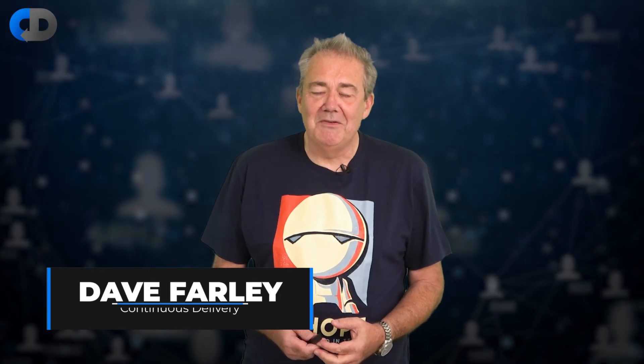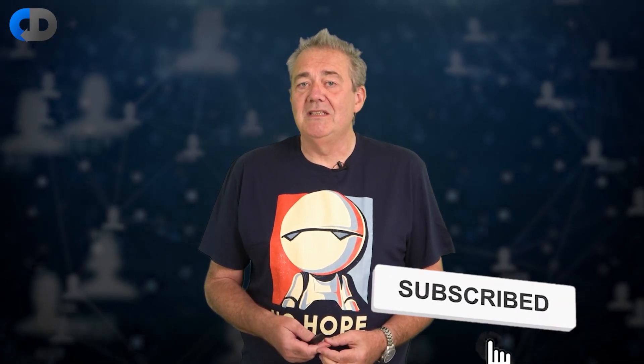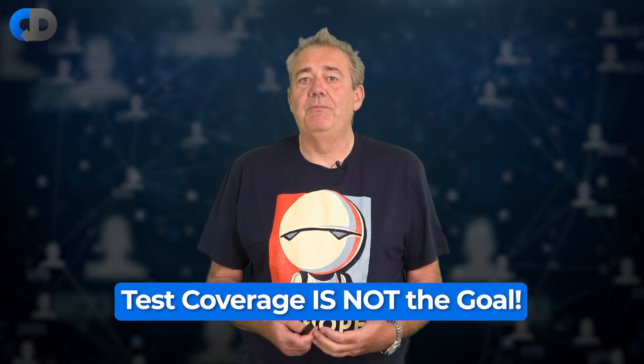I'm Dave Farley of Continuous Delivery. Welcome to my channel. Nearly everyone, when first exposed to the idea of test-driven development, assumes that coverage is the goal. But actually, this is almost completely missing the point. It's an understandable mistake, but I still think it's a mistake.